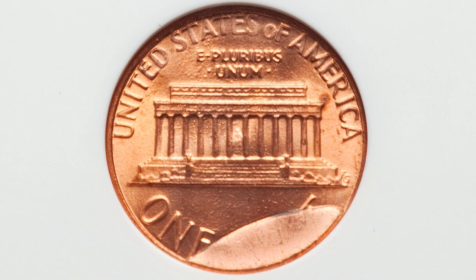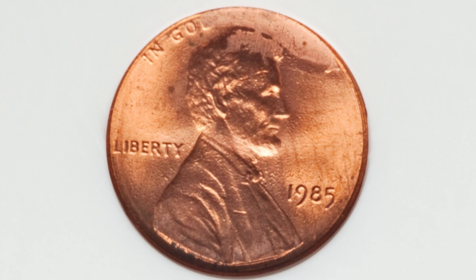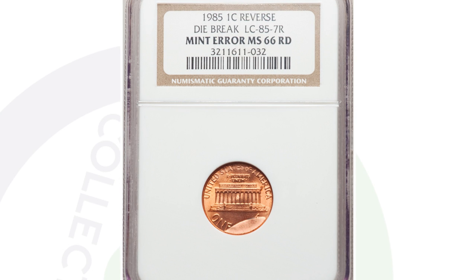Here is a large die break taking place on the 1985 penny, but this time it's on the reverse of the penny, going through the word 'CENT' there. This coin sold for around $100, graded at a 66 red by NGC — very, very nice die break. Something to always look for on your 1985 pennies.